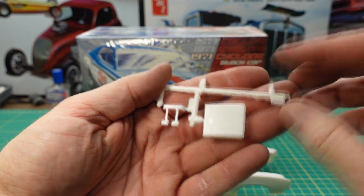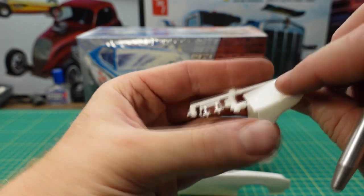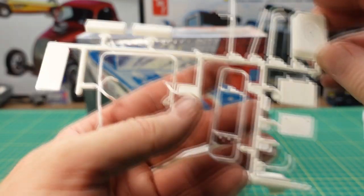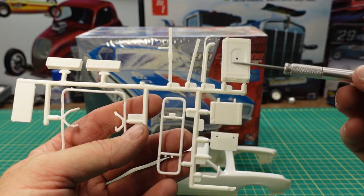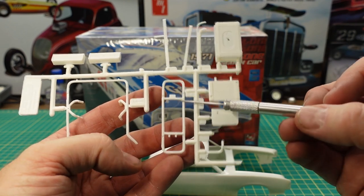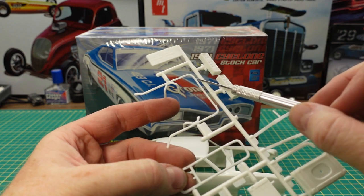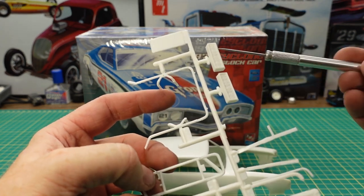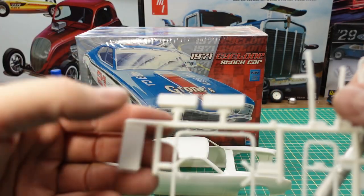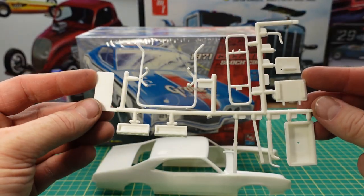Here we have the brake and clutch pedal, possibly a seat back. Then you've got the top of the fuel cell, a cooler. This sort of goes on the front of the engine bay — this is also the roll cage area for the engine bay. We've got a set of cylinder heads with rocker detail molded in.